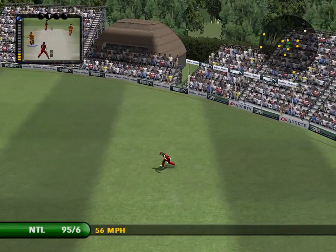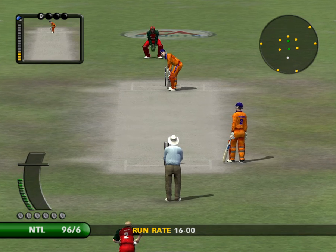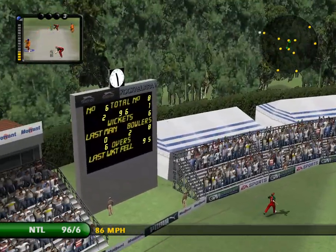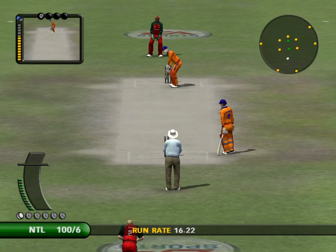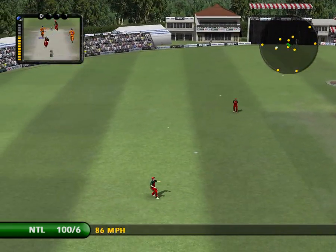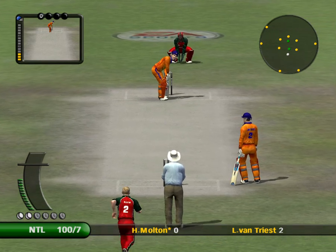That's found the gap in the field. Just one run. That's out — caught. Very safely done. He's got soft hands, his eyes were level, and crucially held on to it as well.